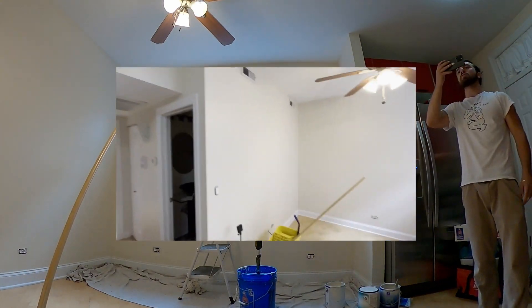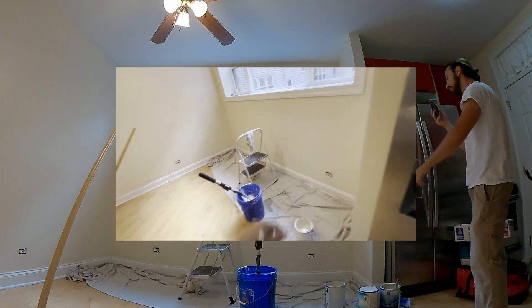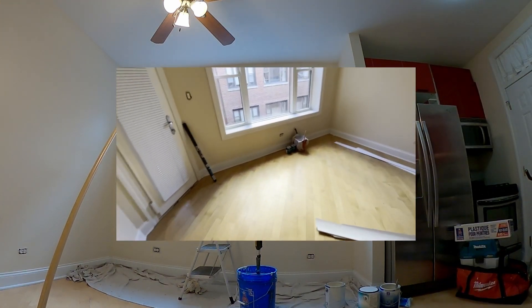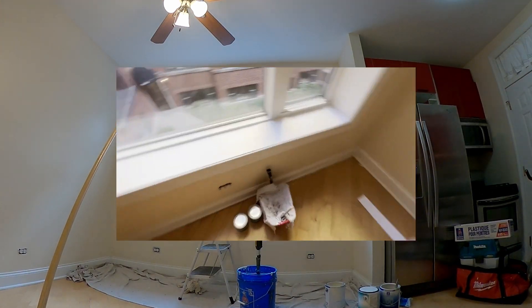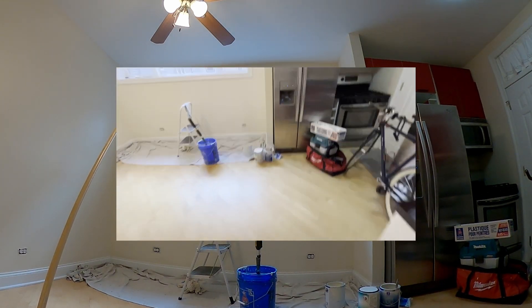That wall is painted, that little hallway is painted, that wall is painted, that wall is painted. Now I need to figure out this section, then I can hit this for a second coat and hit the other one for a first coat, something like that — keep on going.